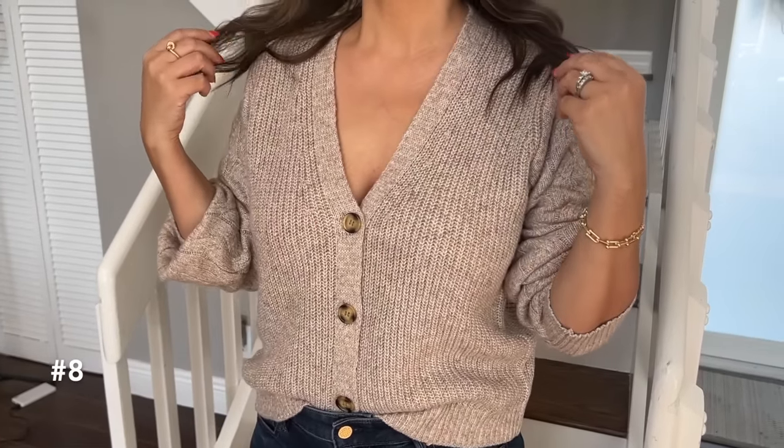I recently shared a cashmere gray long sleeve sweater styled with black loafers for a preppy look, and a cropped knit cardigan from Nordstrom styled with heels for a more elevated look. I know those two pieces are a little on the pricier end, so I also want to give you a budget-friendly option. I picked up this v-neck cardigan from Walmart — it has a mid-weight knit, so it's a little more substantial without being overly chunky.